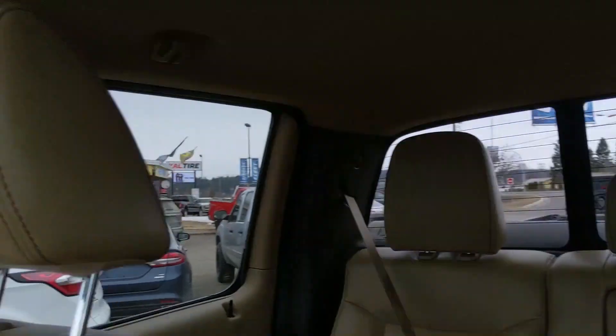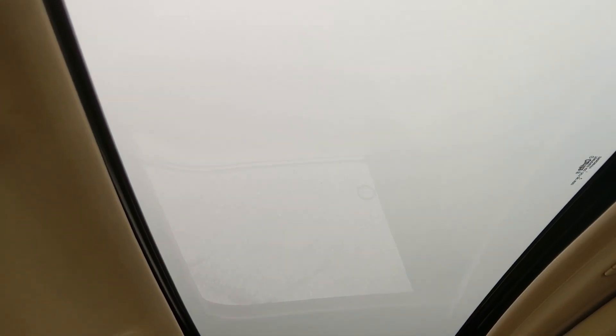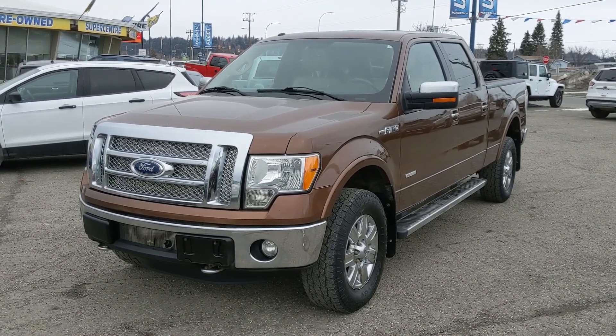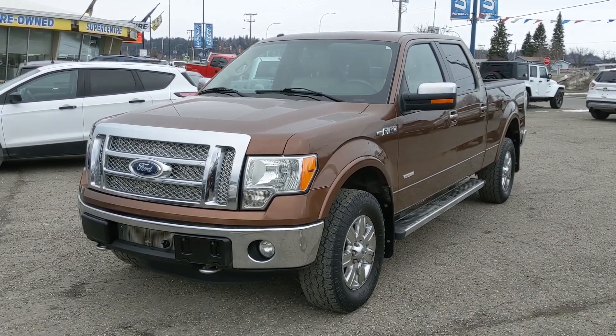You do also have a sliding rear window if that's something that interests you, and finally a sunroof up top so you can let in the sunshine. That should cover our look at the interior. If you're interested, feel free to give us a call at 250-563-8111, or just come on down to the dealership and have a look for yourself. Have a nice day!